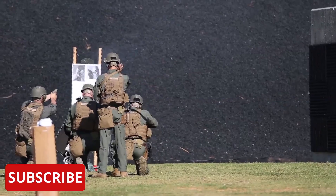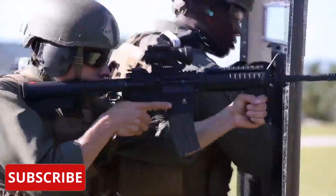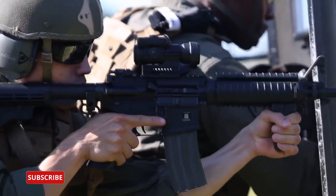If you like this video, give it a thumbs up, please subscribe, and if you wouldn't mind, share it with somebody who might also enjoy it. I'm Jake from Tier 3 Tactical. Thanks.